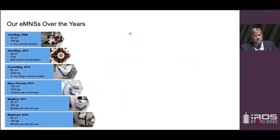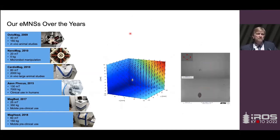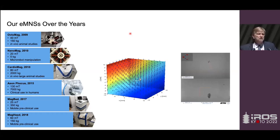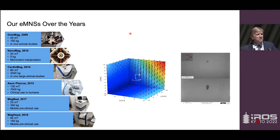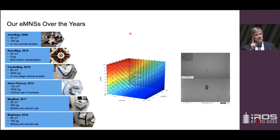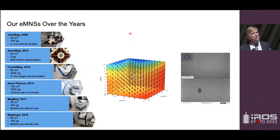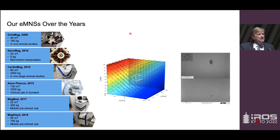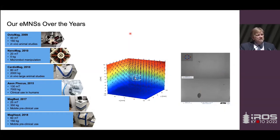We built the first OctoMag in September 2009. What we showed for the first time was very precise control in five degrees of freedom of a small magnetic device — about a millimeter or two of nickel. In the data plot, the device is always oriented with its long axis along the field, always moving. The colors represent when the field is getting stronger or weaker, giving us holonomic control — which is quite interesting.